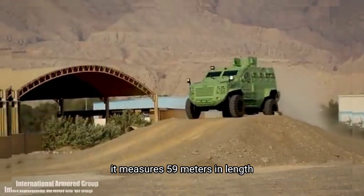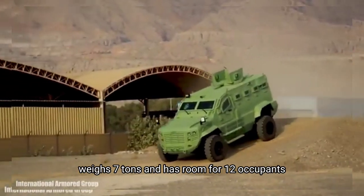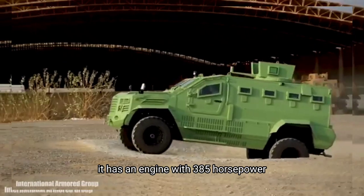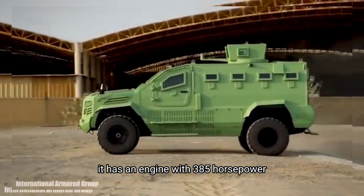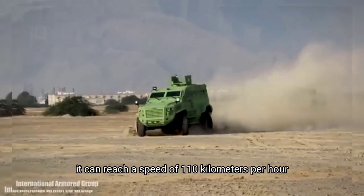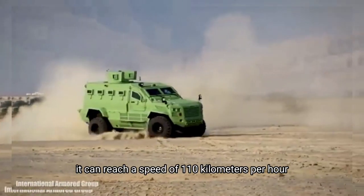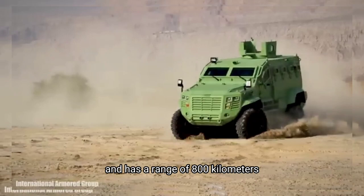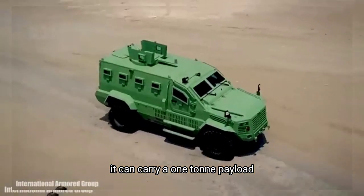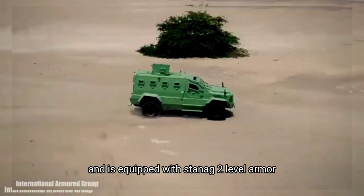It measures 5.9 meters in length, weighs 7 tons and has room for 12 occupants. It has an engine with 385 horsepower and a torque of 790 Newton meters. It can reach a speed of 110 kilometers per hour and has a range of 800 kilometers. It can carry a 1 tonne payload and is equipped with STANAG 2 level armor.